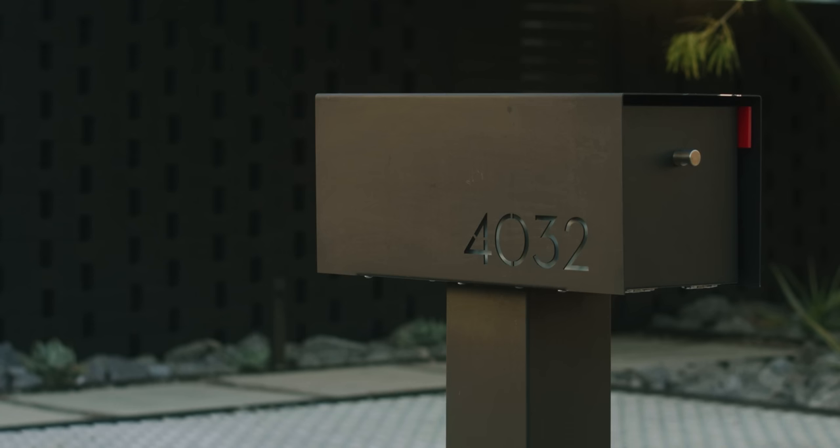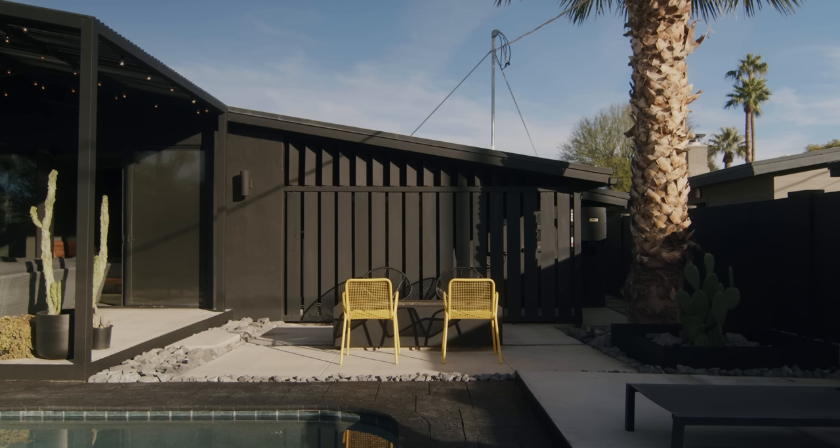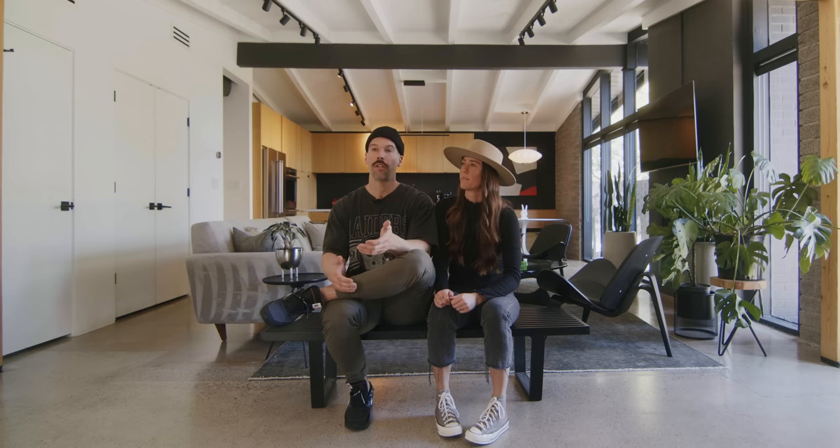There had been a few renovations in the neighborhood prior to us purchasing this home, and that's kind of what gave us some inspiration. Our realtor was very well connected with Joel Contreras, and that's where we got super inspired to go through the whole renovation process.